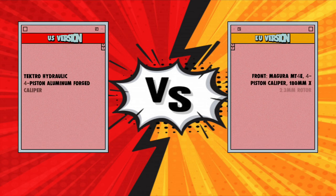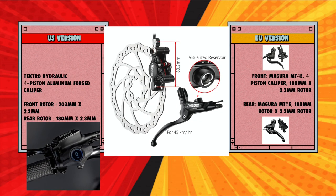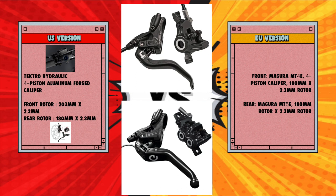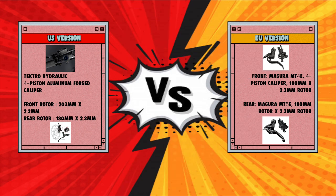But I noticed many things very different. First, brakes are different. In the US, you have Tektro brakes. In Europe, you have Magura brakes — but it's still a full braking system.